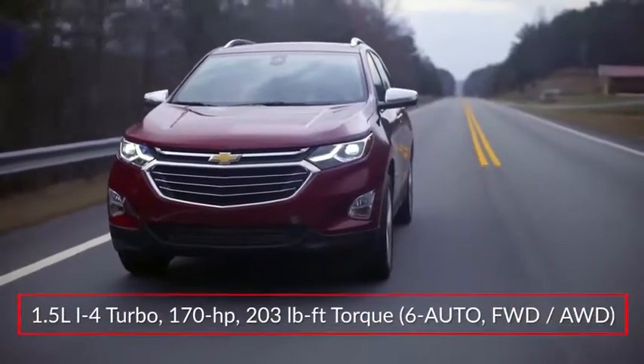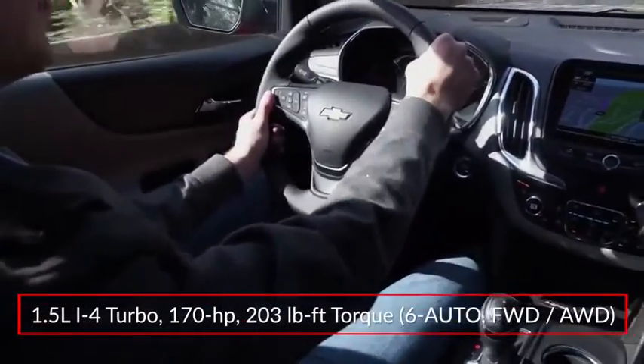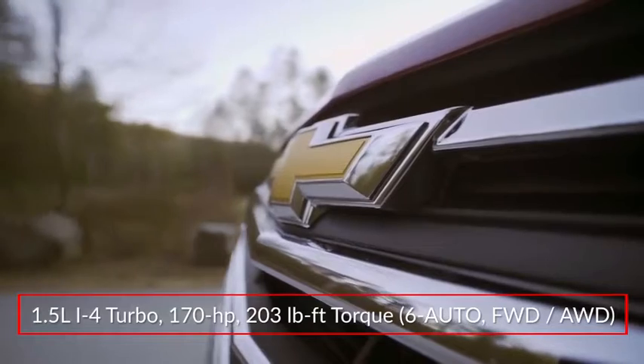The Equinox is powered by a 1.5-liter turbocharged inline four-cylinder engine, sending 170 horsepower to the front wheels or available all-wheel drive through a six-speed automatic transmission.